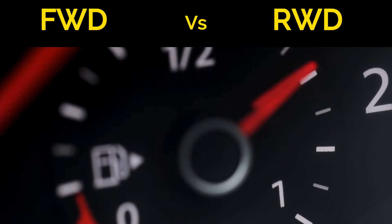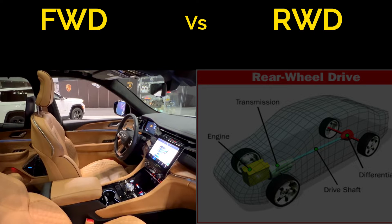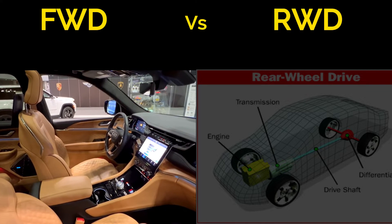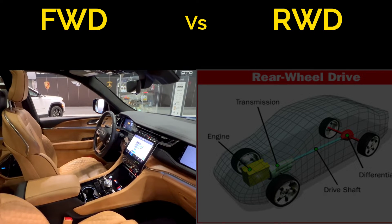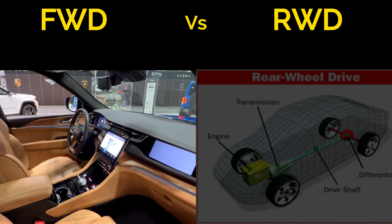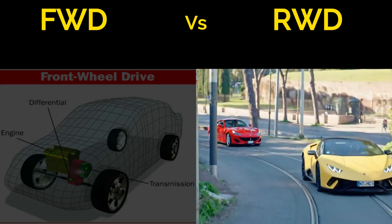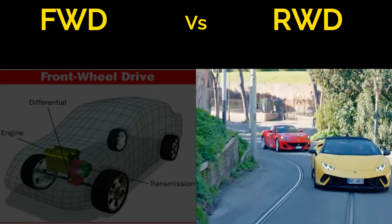FWD cars often offer better interior space utilization, making them more practical for everyday use, and they tend to be more fuel-efficient due to lighter weight. RWD cars may sacrifice some interior space, but are valued for their balance and power delivery.